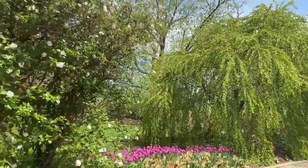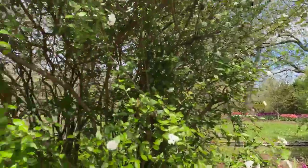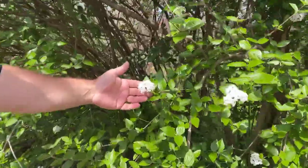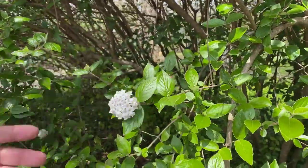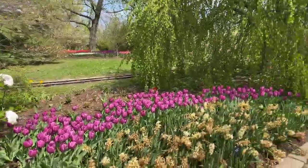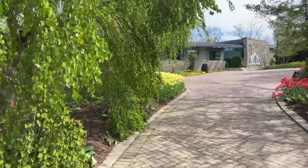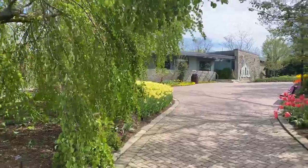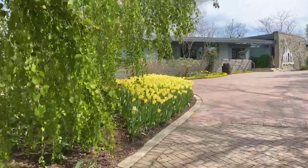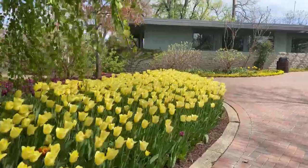Another shrub blooming this week is the viburnum. You can see this beautiful Burkwood viburnum. There are also many different types — the Judd viburnum, the Mohawk viburnum — those are some of the nicely fragrant viburnums you can see in the landscape. That is another beautiful plant.